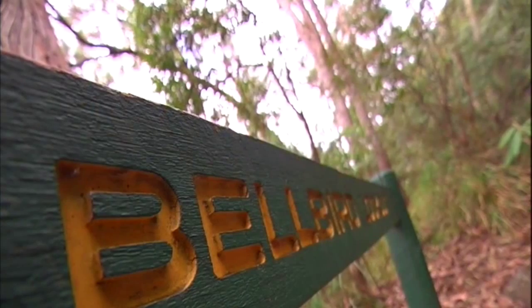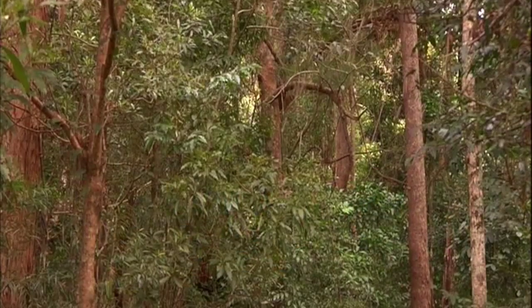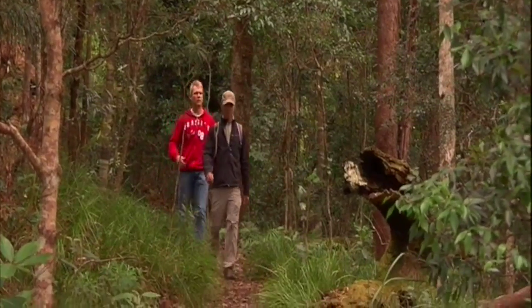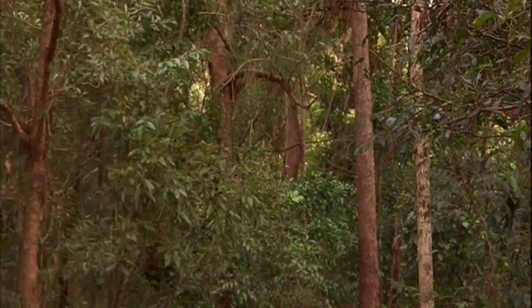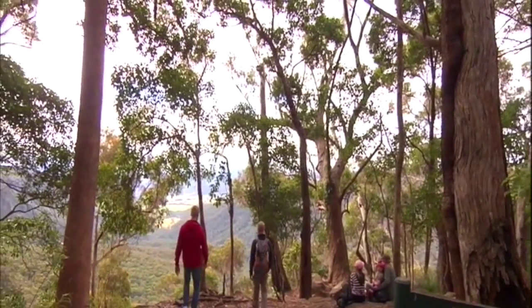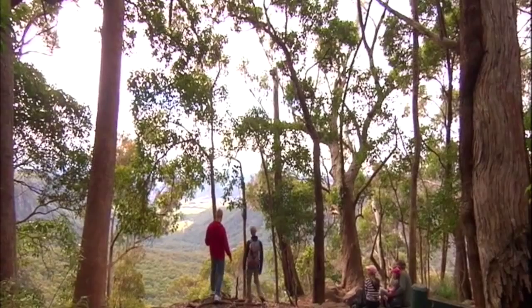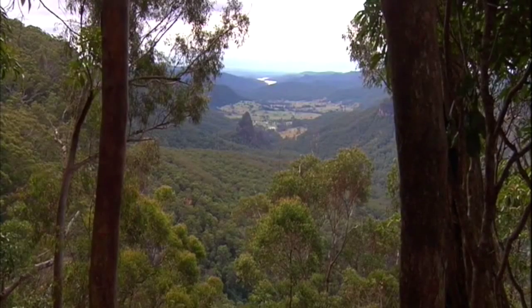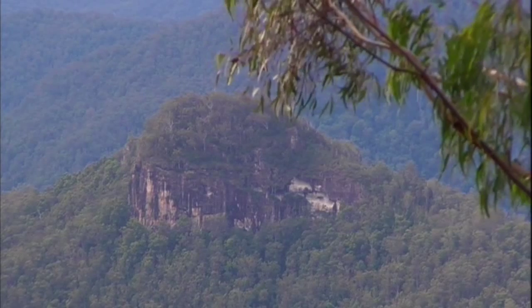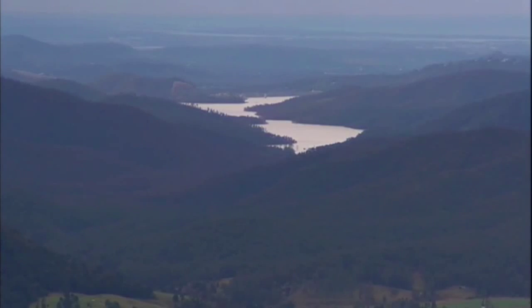The track Luke and I are venturing out on is the Bellbird Circuit, graded easy. It's a two-kilometre loop featuring a stunning lookout and panoramic views. Beautiful out here through the Numbumbar Valley — you've got Egg Rock poking out in the middle, Turtle Rock over here, the Gold Coast water supply, the Hins down, and right off to the Gold Coast there.